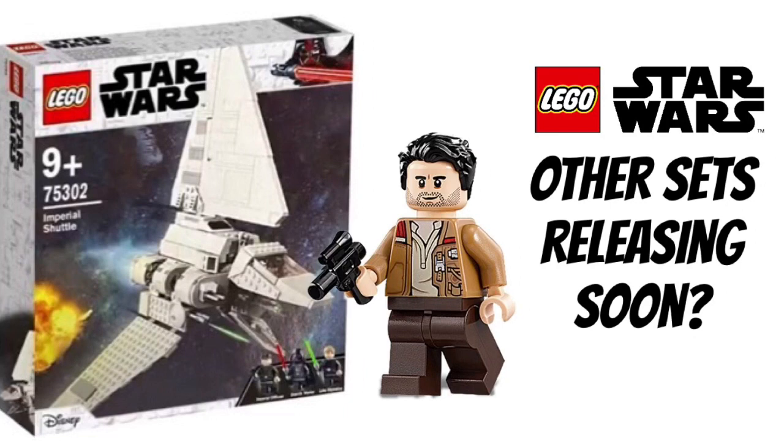Just be aware — when someone says these sets are releasing in March, they're potentially wrong. They're probably releasing earlier. Keep in mind these should be earlier than March. That's all I wanted to share. I hope you enjoyed this video — please remember to like and subscribe. Goodbye!